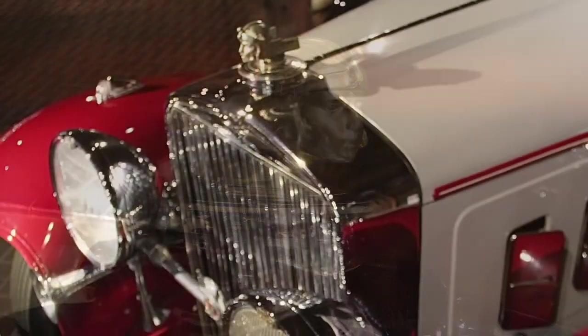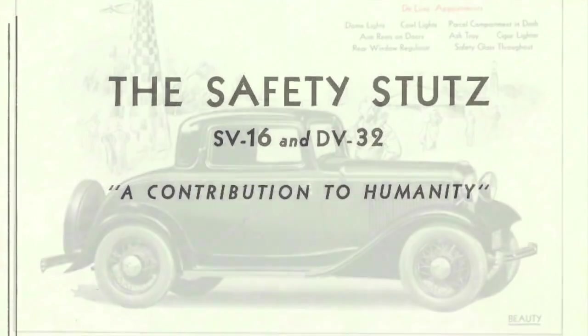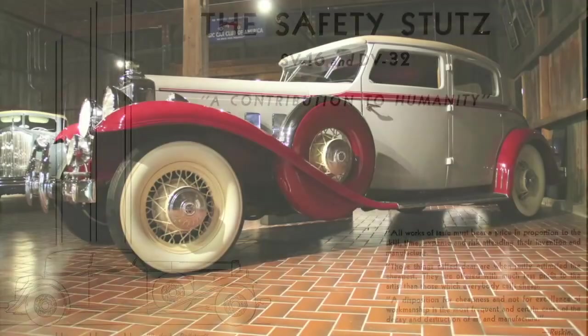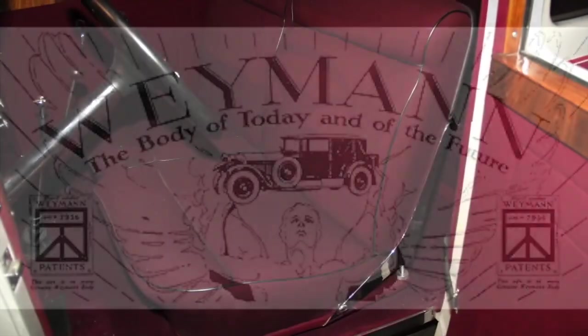Priced at $6,895 — ten times the cost of a Ford V8 and equal to over $125,000 today — it is believed that this is the only Stutz Monte Carlo built in 1933. While the Wyman Company was known for their wood-framed, fabric-covered coachwork, the body panels of this Stutz Monte Carlo are wrapped in aluminum.